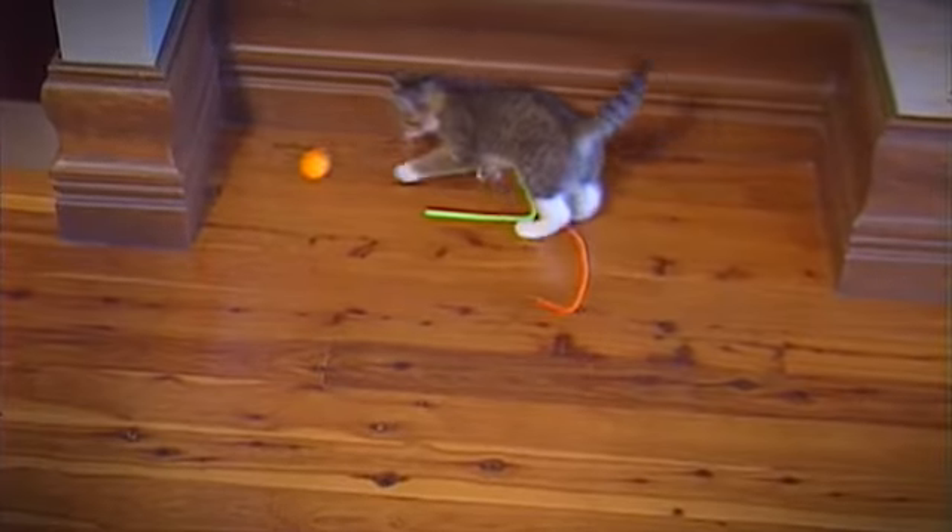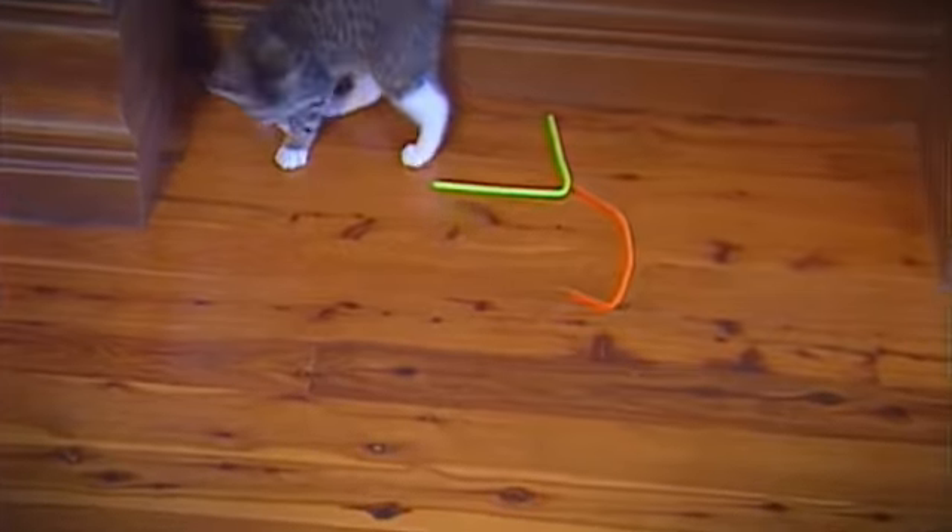Sometimes the simplest toys are just things you have around the house. A ping pong ball can keep a cat busy for hours, or even just a pipe cleaner. So look around the house and try a few different toys out, and that way you'll keep your cat busy for hours.